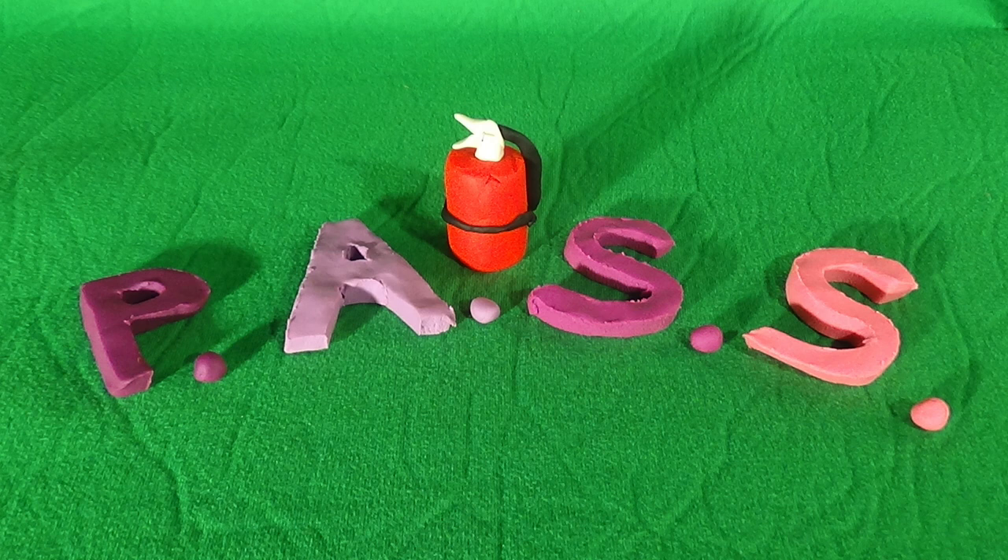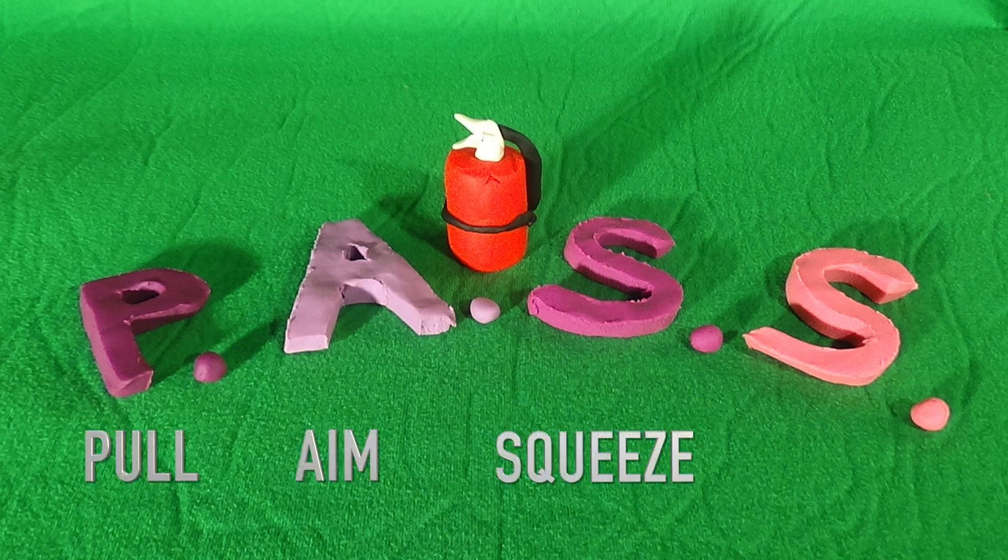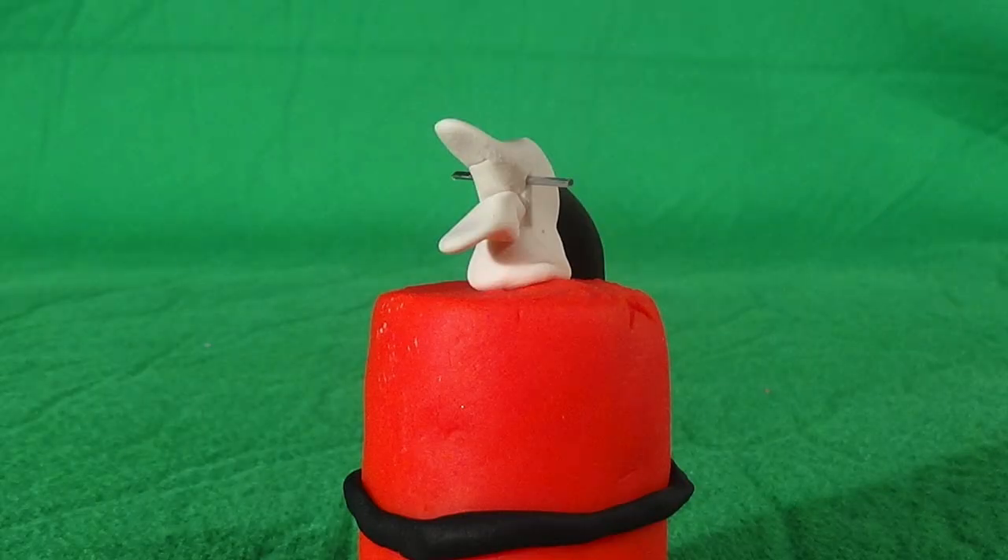If you do not know how to use a fire extinguisher, remember the word PASS. PASS stands for Pull, Aim, Squeeze, and Sweep. When you pick up a fire extinguisher,